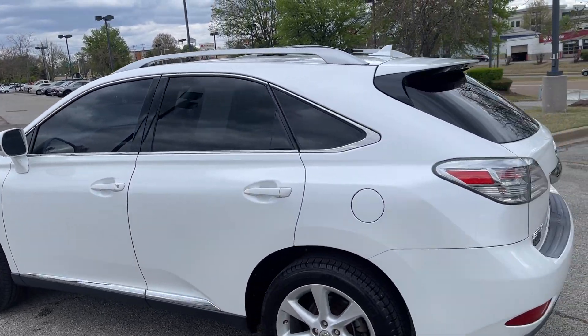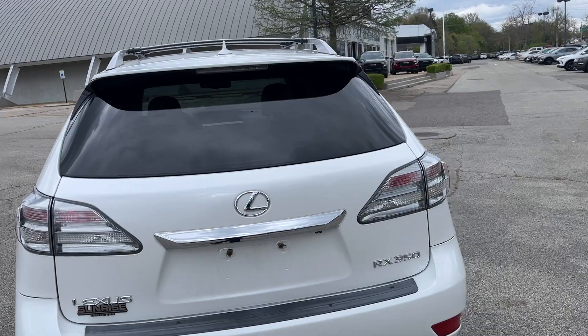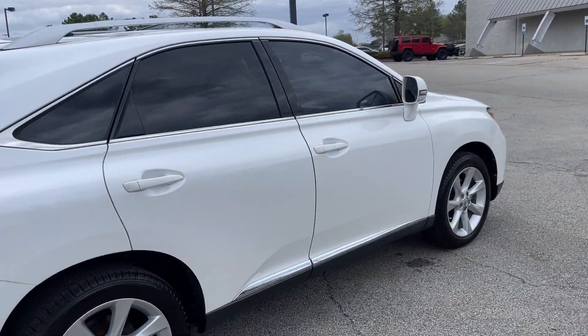Hey folks, this is nice, isn't it? This will get the job done. That beautiful white.